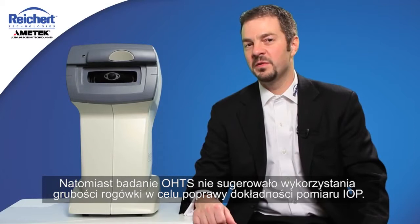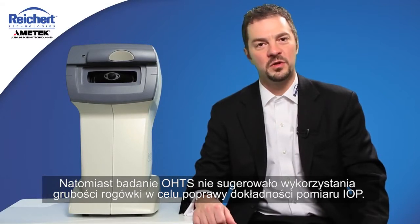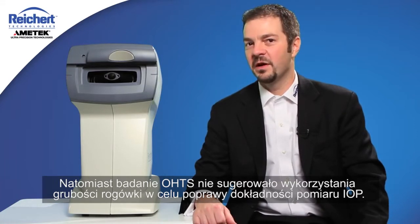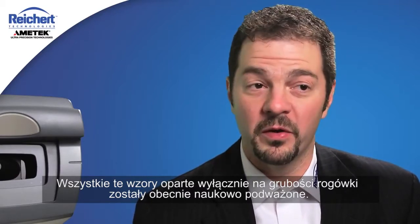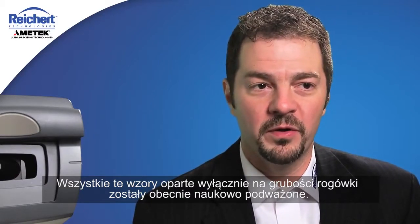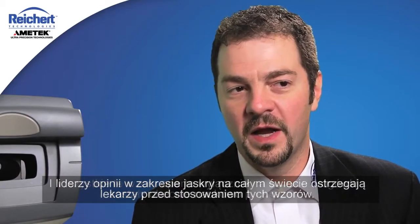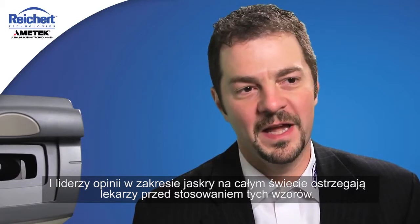The Ocular Hypertension Treatment Study did not suggest that one should use central corneal thickness adjustment algorithms to improve the precision or accuracy of an IOP measurement. These IOP correction formulas based solely on central corneal thickness have actually been scientifically discredited, and glaucoma opinion leaders of the world are cautioning clinicians against using them.